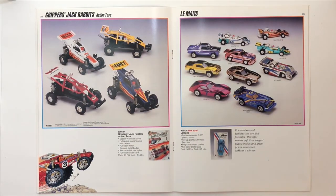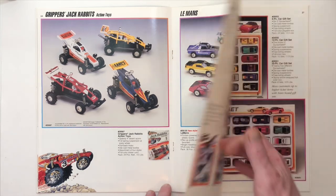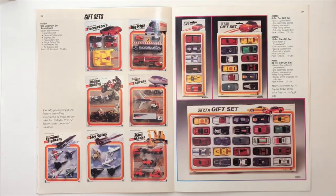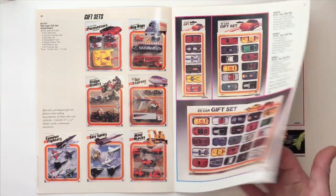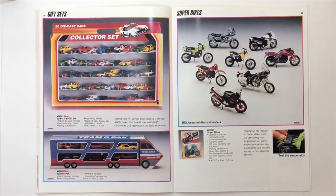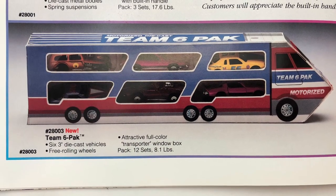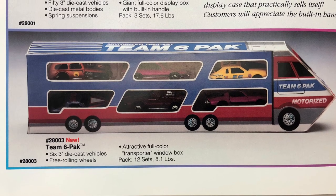All right, the Grippers Jackrabbits and Le Mans. All right, the gift sets. Wow, there's a big gift set — that's a 50-car collector set, that's probably the biggest set I've seen. And another version of a six-pack car carrier. That's pretty cool.